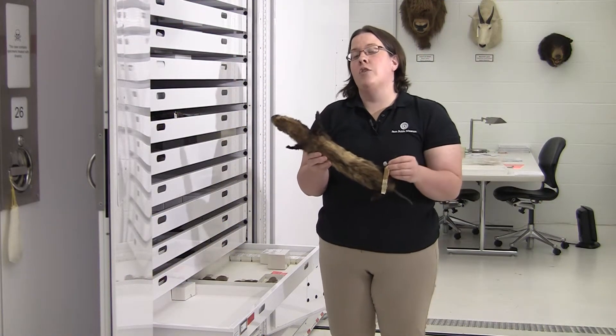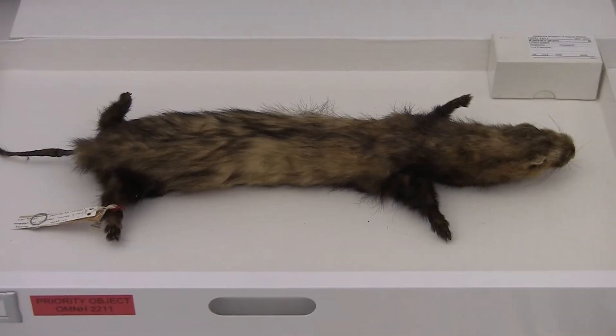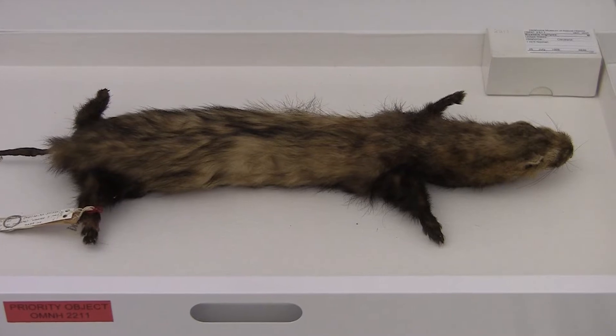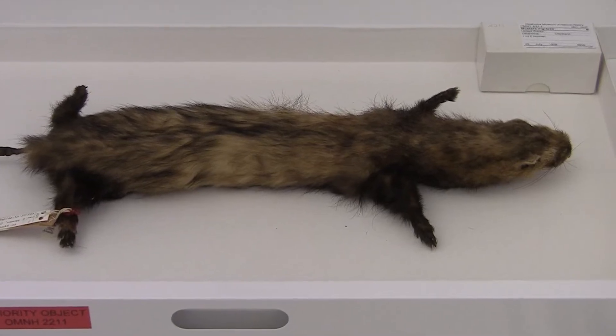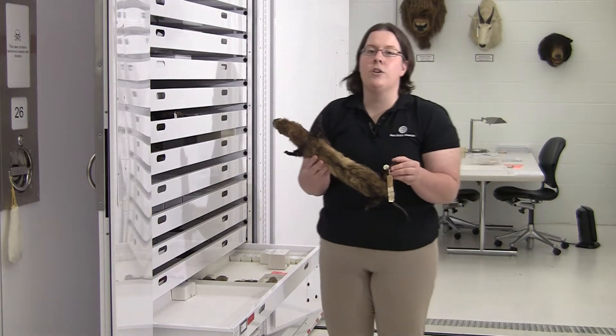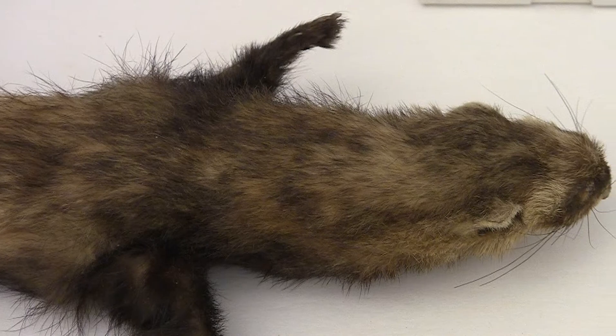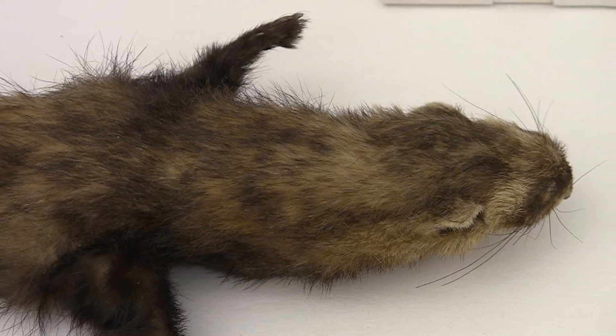Thanks to conservation efforts, by raising them in captivity and reintroducing them into the wild, their populations in other states are growing. But they haven't returned here in Oklahoma and probably won't. This black-footed ferret is one of only five ever collected in the state before they went extinct. It and the other four are our only proof that it ever existed here in the state.